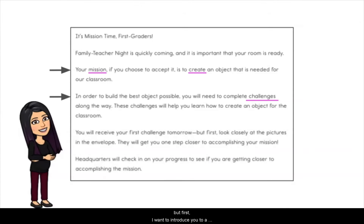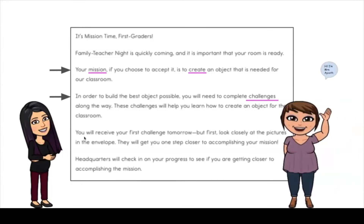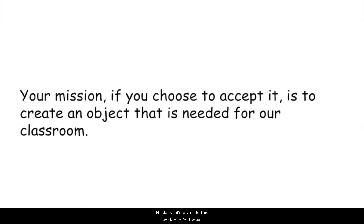In the clip, Mrs. Akoth is introduced to the class. She leads students through a language dive: 'Your mission, if you choose to accept it, is to create an object that is needed for our classroom.' Students are asked to read the sentence together and then think about what it means, focusing on the words 'your mission' and discussing whose mission the letter is talking about — establishing that it is the whole class's mission.